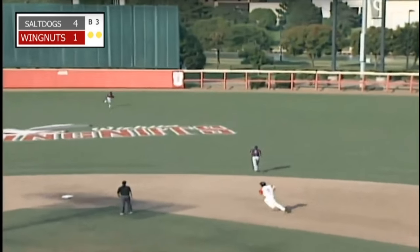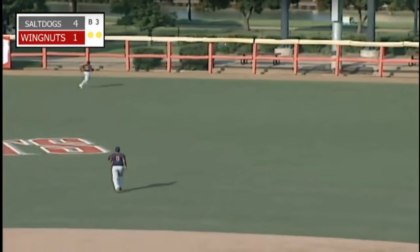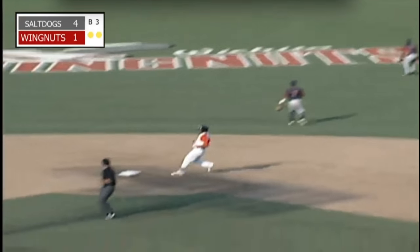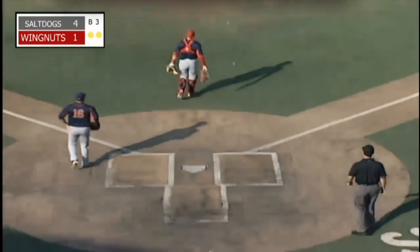Drive towards right center field by Thomas — this ball is going to be in the alleyway and all the way towards the wall. Reyes heading towards third base, he's going to get the wave in from Brent Cleveland. Thomas will put on the stop sign at second. RBI double for him, and it's 4-2 Lincoln.